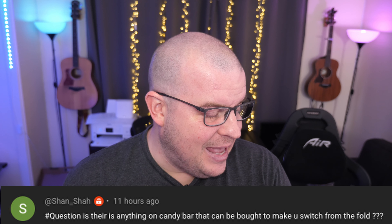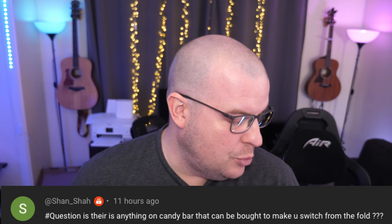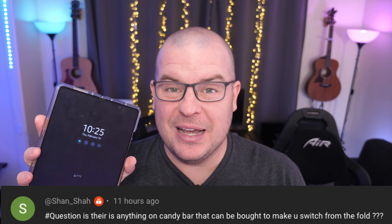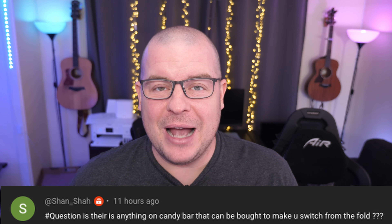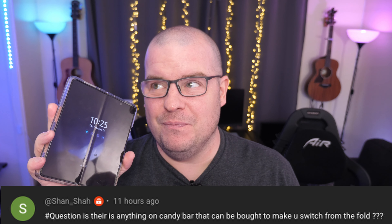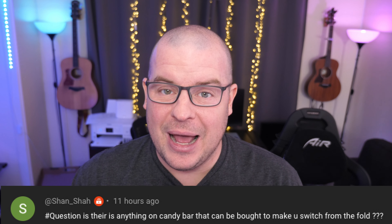Without further ado, let's get into our one and only Q&A. Sean asks: is there anything a candy bar or slab phone could do to make me leave the fold? I think the only thing it could actually do would be if the screen got huge but I could still fit it in my pocket — that would be the only thing. I can't think of anything else that would make me go back, unless they completely got rid of fold-style phones or made them in a way I hated. Otherwise, I can't think of anything besides matching the same display size that would make me switch back.